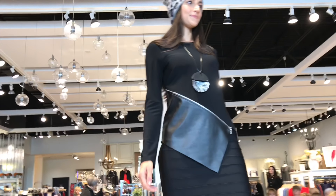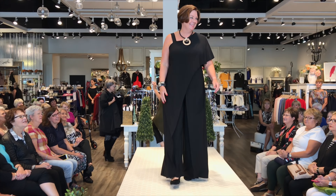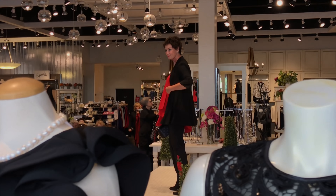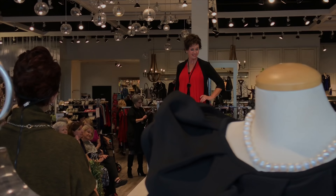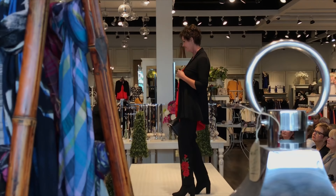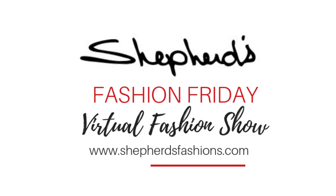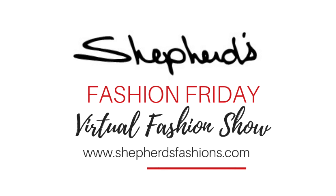Joseph Ripkoff has been dressing women for 60 years, proudly made in Canada with styles to flatter all shapes and all sizes. Here are some of the hot fall looks we featured at our recent Joseph Ripkoff and Friends fashion show at Shepherds Fashions. Looks are also available on shepherdsfashions.com.